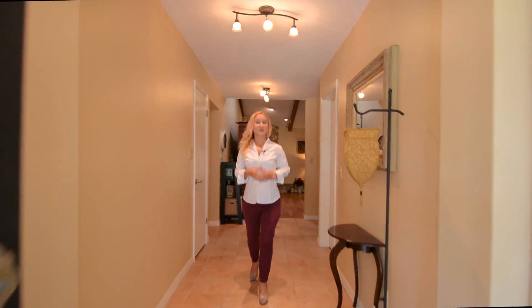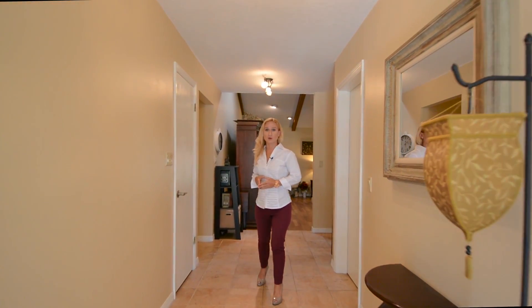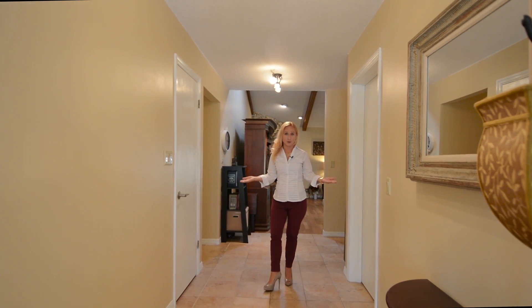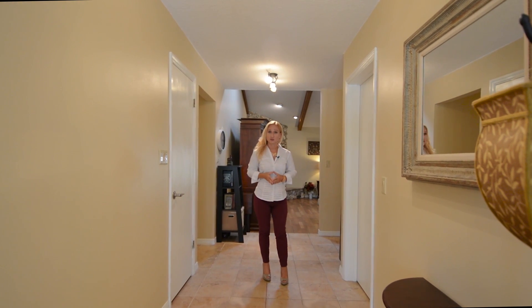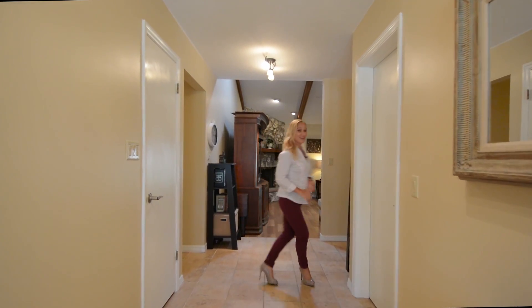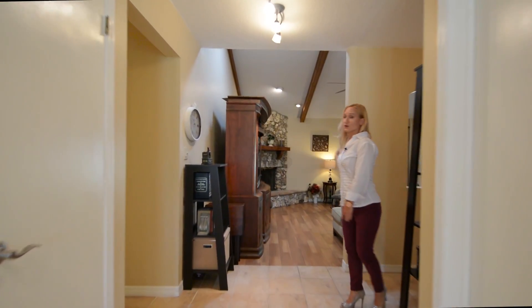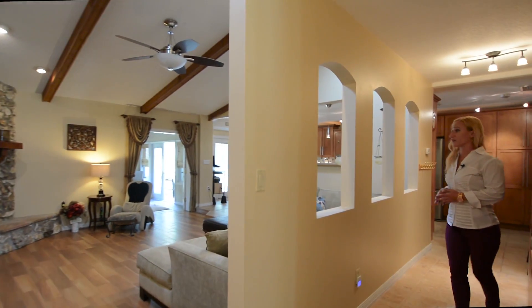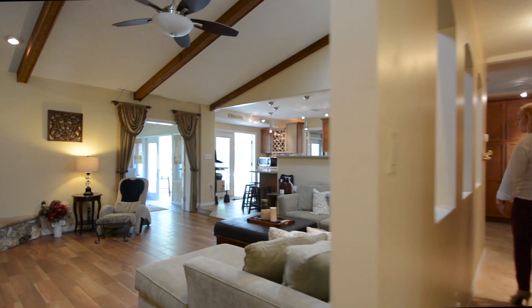Welcome inside — we're still here at 1107 Malcolm Court. When you enter into this beautiful estate, you have this wonderful grand foyer space with really modern features overhead as well as architectural details throughout this home. To the back of the home is the large great room space, perfect for entertaining, enjoying a wonderful evening with your family in front of the fireplace or watching a movie.